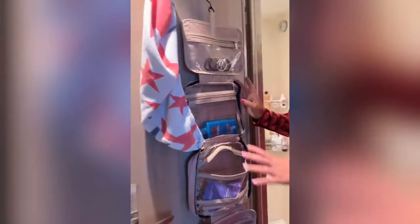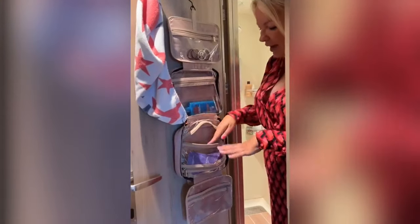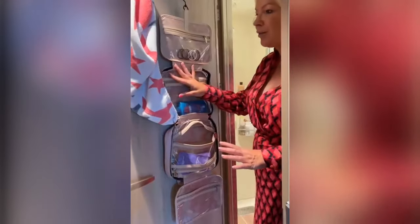I've also got this bathroom storage hanger — I got it from Amazon. I've put in there laundry conditioner, which I'll show you, and also suntan cream, hair bobbles — just little knickknacks that help with the storage.